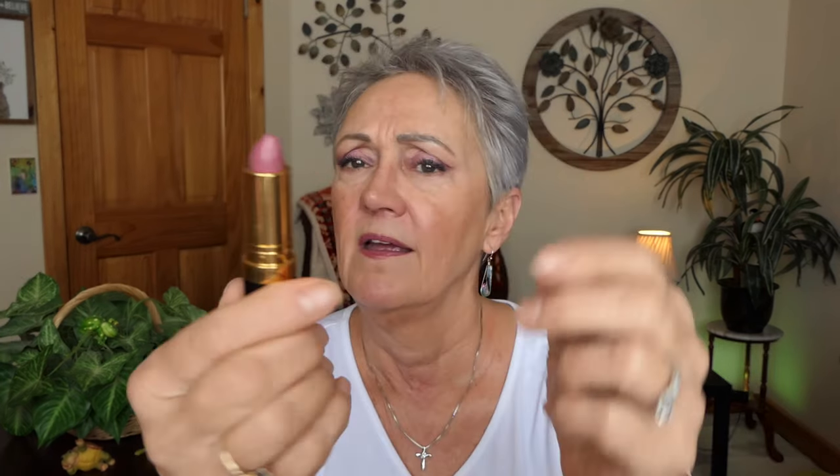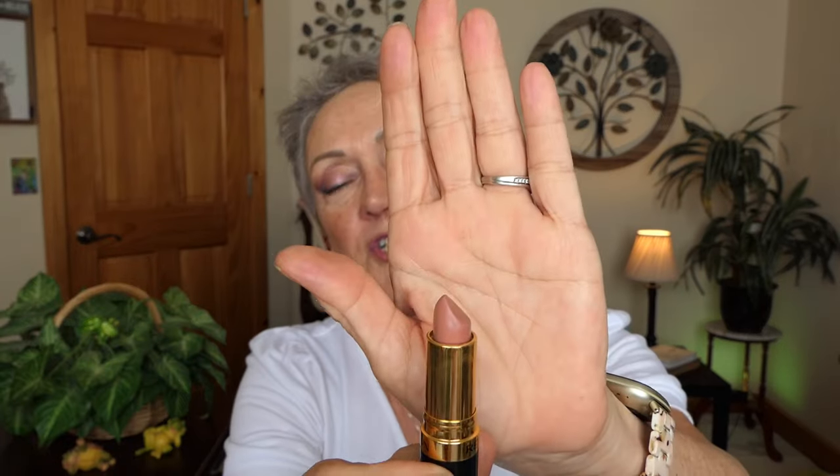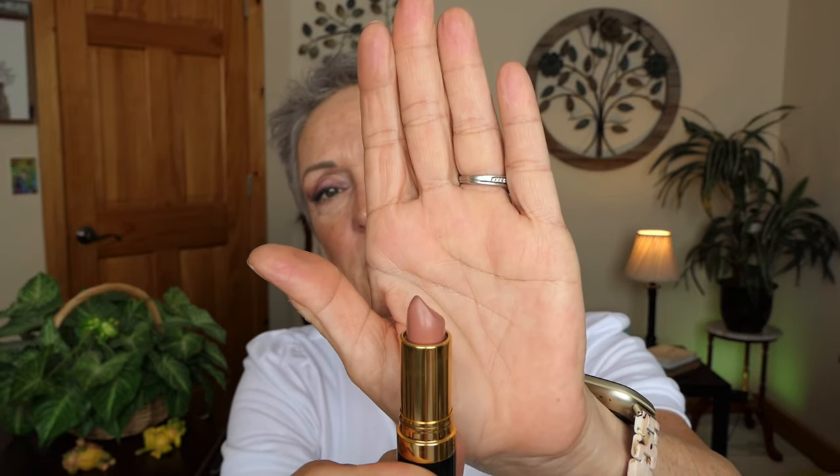I dermaplane my whole face every month — beauty is endless work. The lipsticks by Revlon, if you haven't tried them — lovely. This is number 764, I think it's in the mauve. It's beautiful, they're just creamy. And then I got the next color that I told you compares to Charlotte Tilbury's Pillow Talk, for much less the cost.